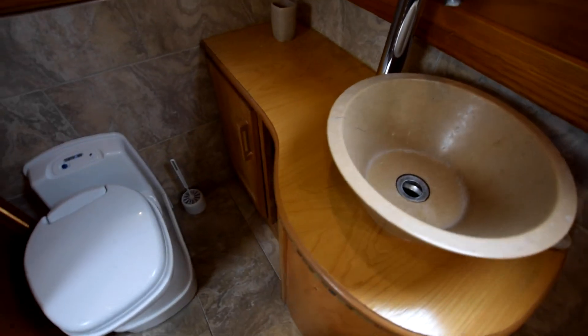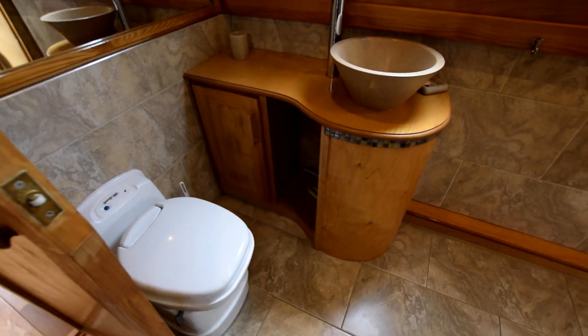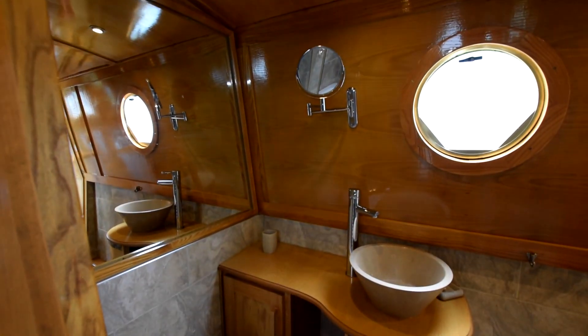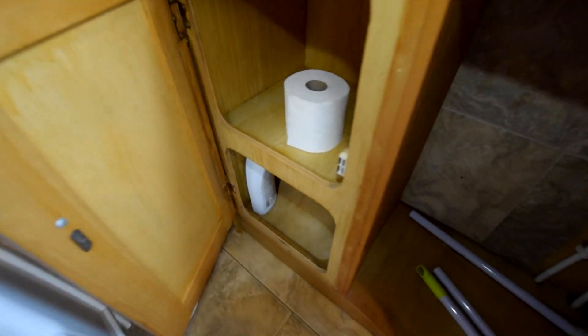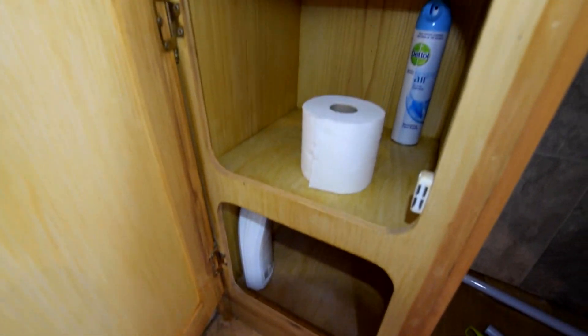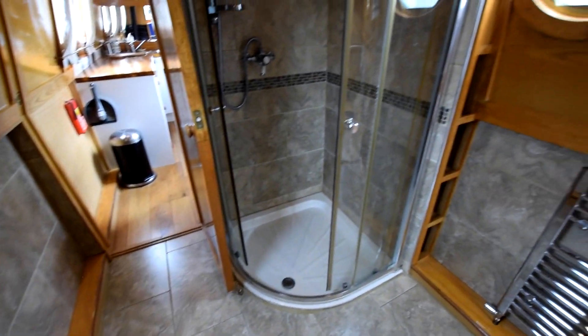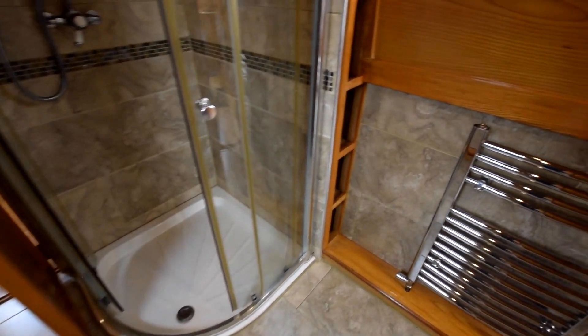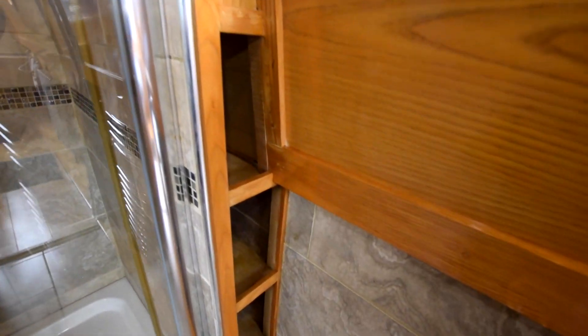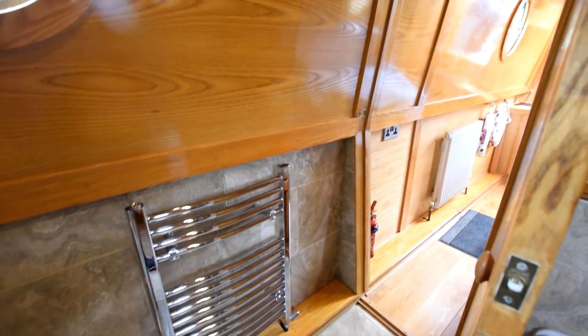The bathroom is lovely — seven foot three inches long, so plenty of room. There's a Thetford cassette toilet with a spare cassette on board. The wash basin is marble, with quite useful cupboard space underneath. There's a quadrant shower, which is tiled, plus the heated towel rail I mentioned, and some useful linen shelves between the shower and the cabin sides.